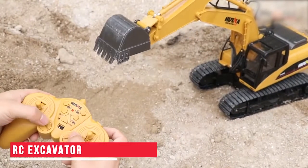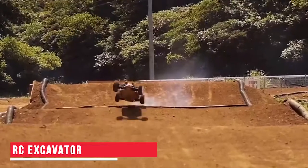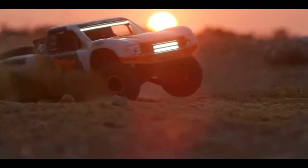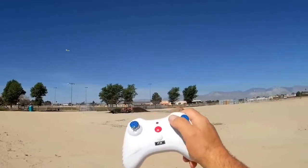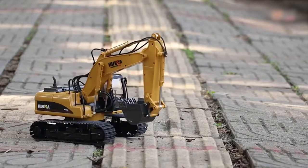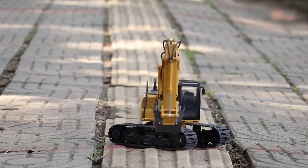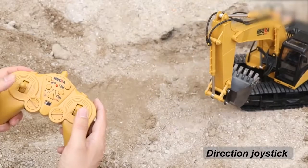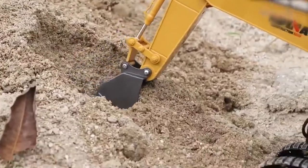RC Excavator. As far as RC toys are concerned, I remember telling you about a normal RC car, an RC stunt car, a few RC trucks, and RC planes in my previous videos. Today, we have a new addition to our ever-growing list of remote control toys. So, this here is the RC Excavator.